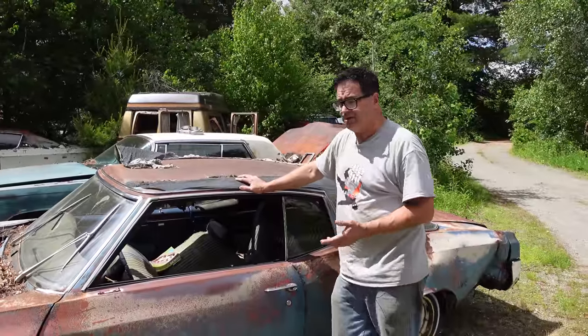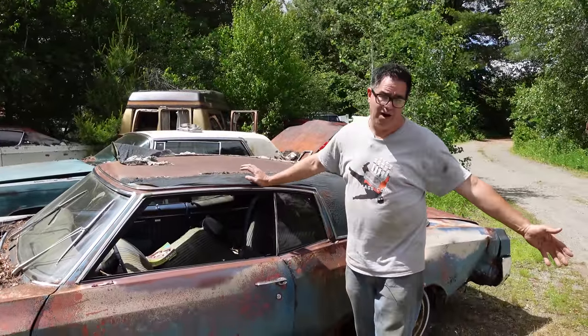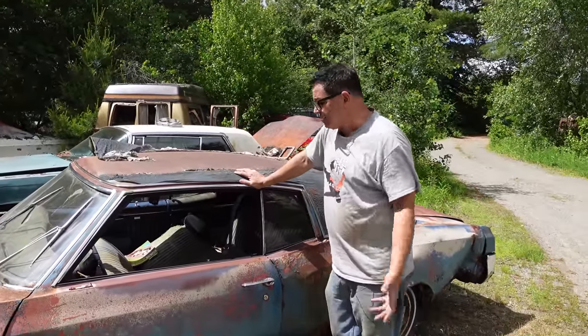Base price on this car was $3,123, which was $120 less than a full-sized Impala. So these were actually quite a value.